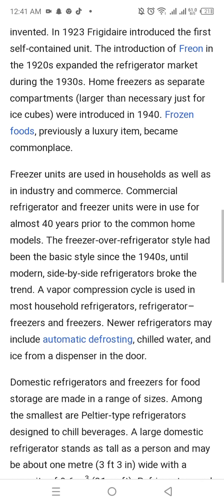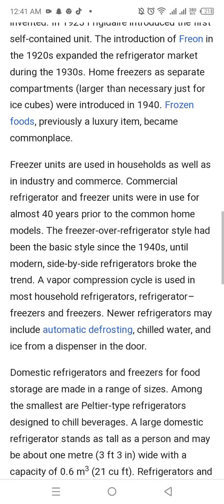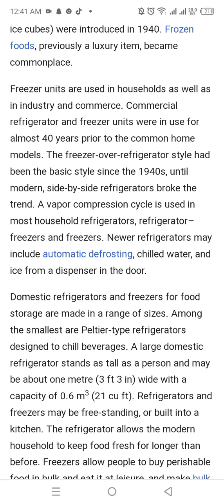Freezer units are used in households as well as in industry. Commercial refrigerator and freezer units were in use for almost 40 years prior to common home models. The freezer-over-refrigerator style had been the basic style since the 1940s, until the modern side-by-side refrigerators broke the trend.